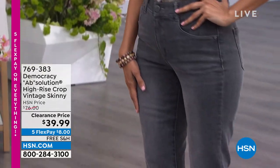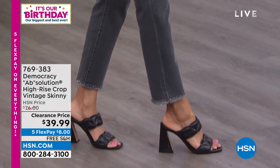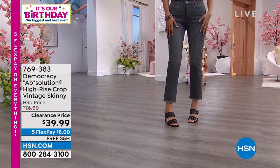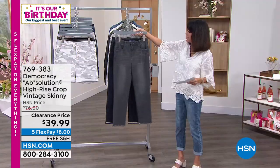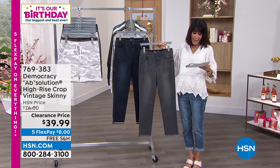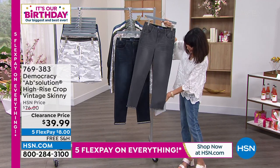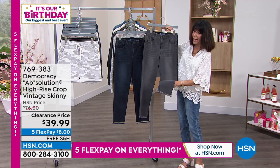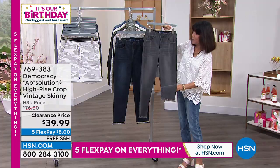Crop Vintage Skinny, available from $76 marked down to $39.99 — a ridiculous price. We have two color choices: gray and indigo. When you look right down around that ankle, you get a little bit of fraying but also a little bit of bling in there as well. How awesome is that?